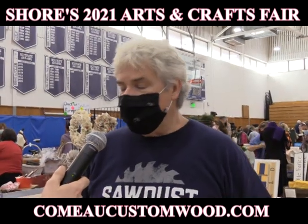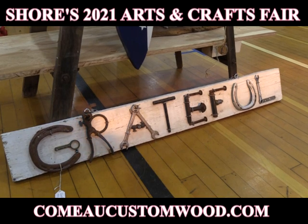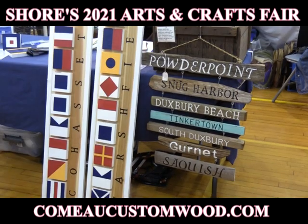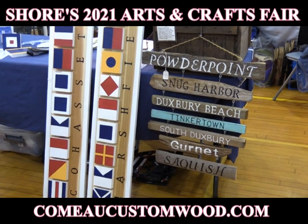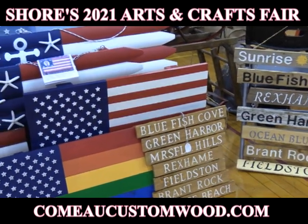My business is Como Custom Wood and it's Rick Como. I do wood flags and various signs. I'm doing nautical signs. We live in Marshfield right near the water, so we make things like that.